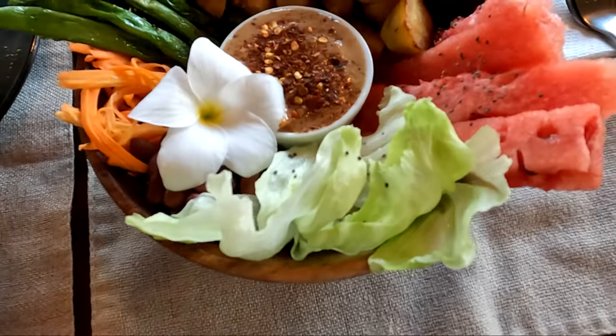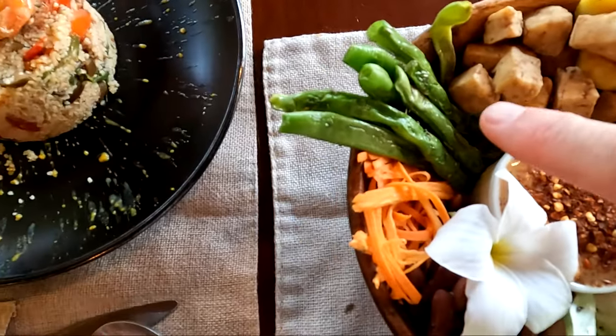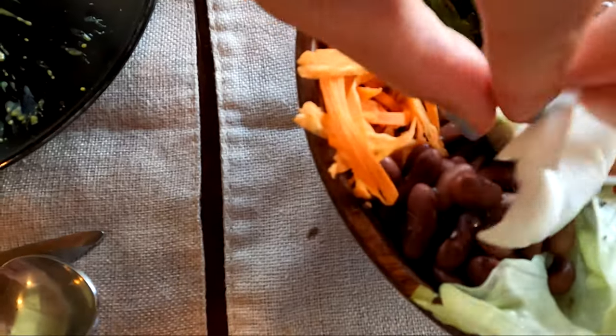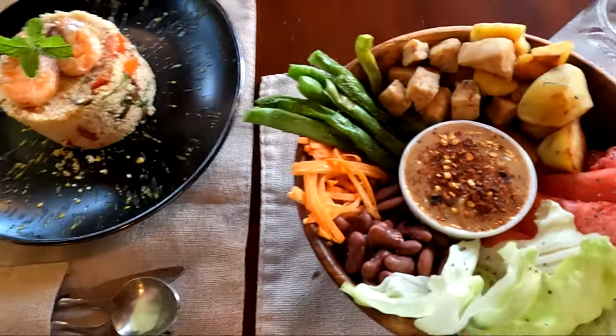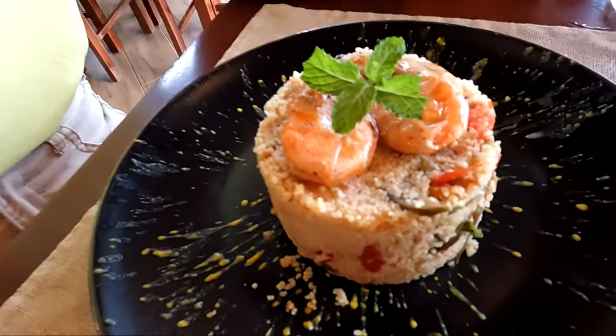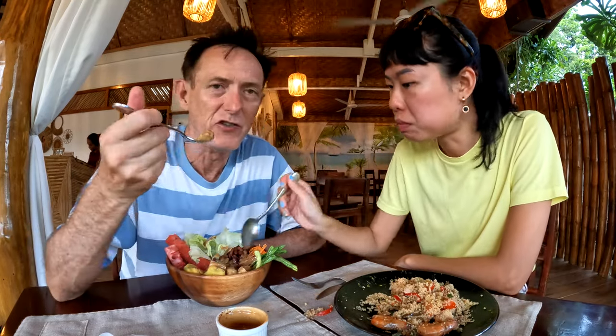This is a Buddha bowl — you can see lettuce, watermelon, potato, tofu, green beans, carrot, and beans under that, with a peanut sauce. And she has couscous and shrimp — it's from a North African dish. This is Loco Loco restaurant, and mine is 380 pesos and hers is 390 pesos. There's rice in the bottom too. Both are delicious.